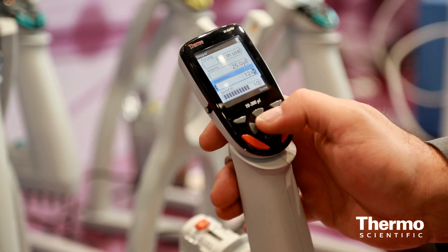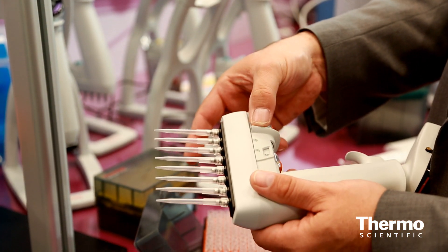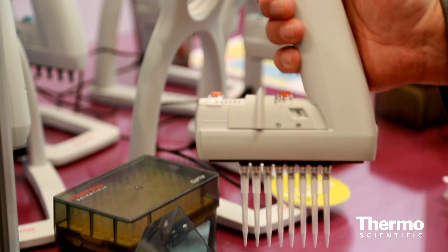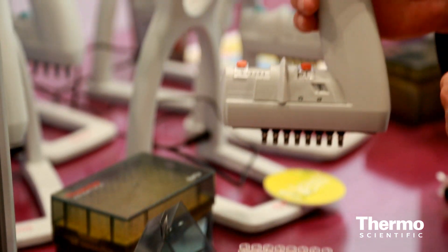The programs customers use typically consist of more elaborate protocols than a manual pipette — tip touches, repeat dispenses, things like that. We've made the ClipTip technology so that when the tips are on the pipette they do not get loose, ensuring consistency no matter where you are in your protocol.